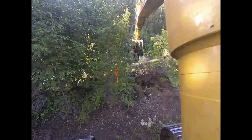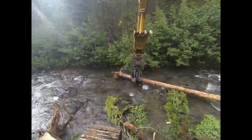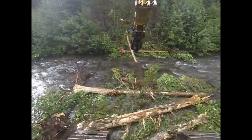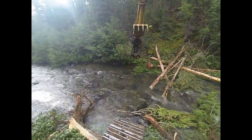One of the large wood recruitment processes that we wanted to mimic on this project was avalanches. Avalanches typically bring large amounts of wood into small sections of the river. This project included three simulated avalanches.